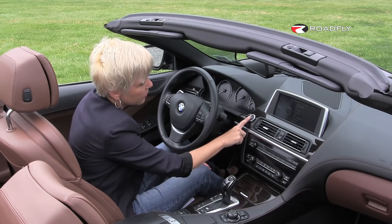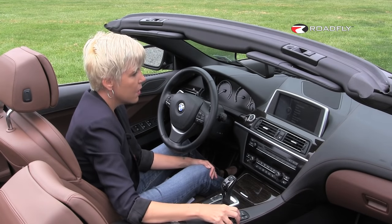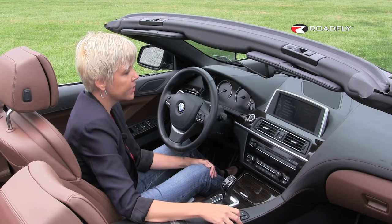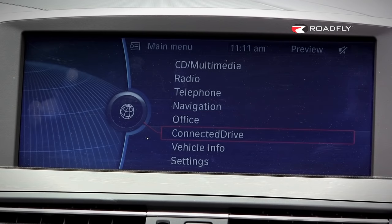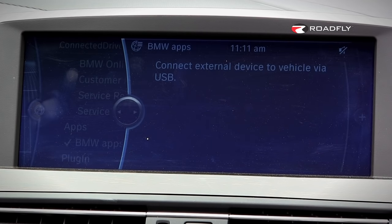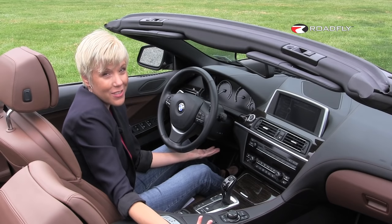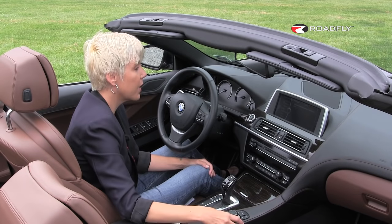One thing this car's got is the Connected Drive with the BMW apps. Now, I don't have my phone plugged in here, but if I did, I could actually post to Twitter and Facebook from here. If that's your thing — it's kind of not my thing — but it's still a cool option.